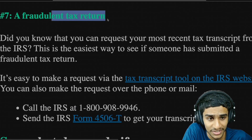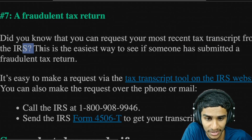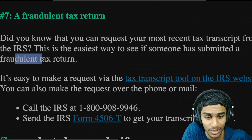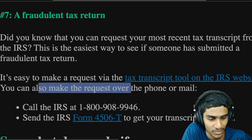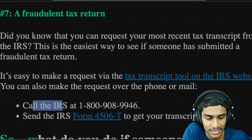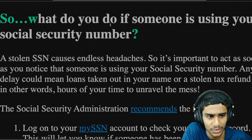The seventh and last telltale sign is a fraudulent tax return. Did you know that you can request your most recent tax transcript from the IRS? This is the easiest way to see if someone has submitted a fraudulent tax return. You can make a request via the tax transcript tool on the IRS website, by phone at 1-800-908-9946, or by mailing IRS Form 4506-T to get your transcripts.